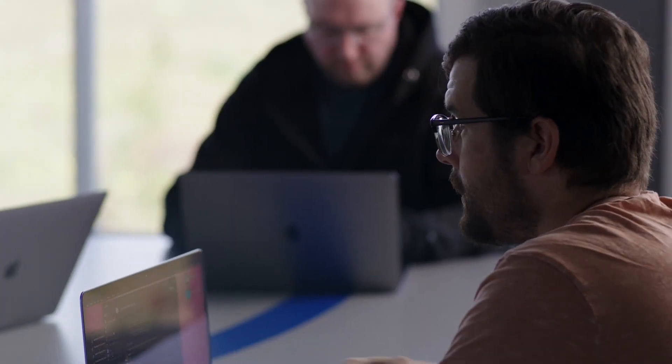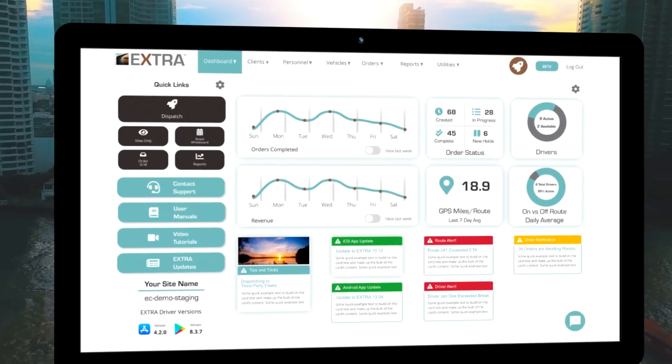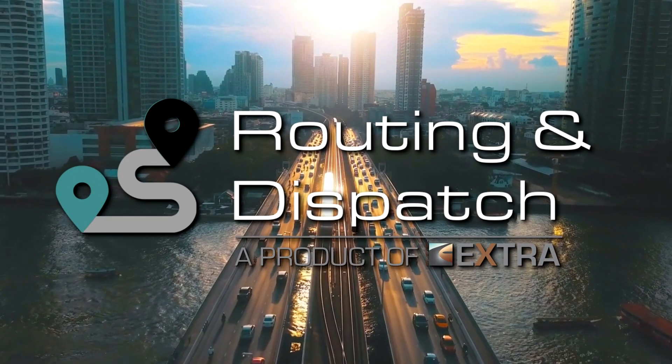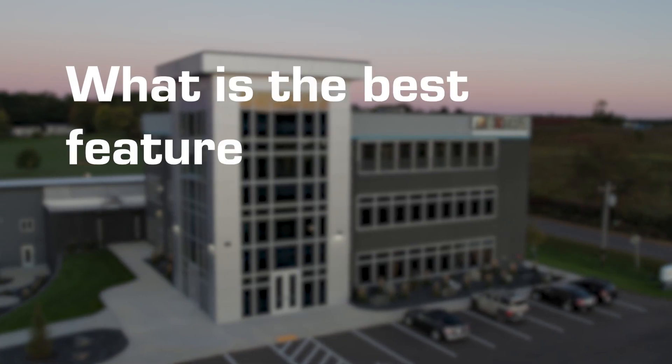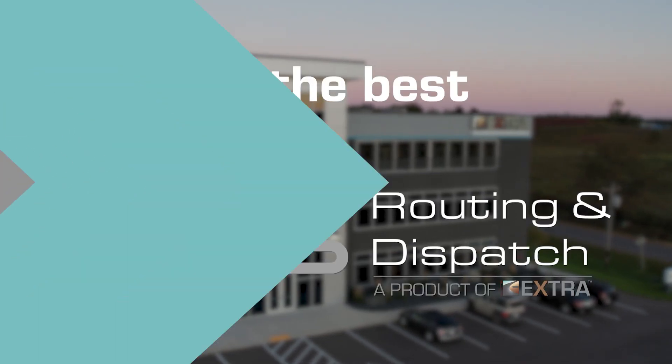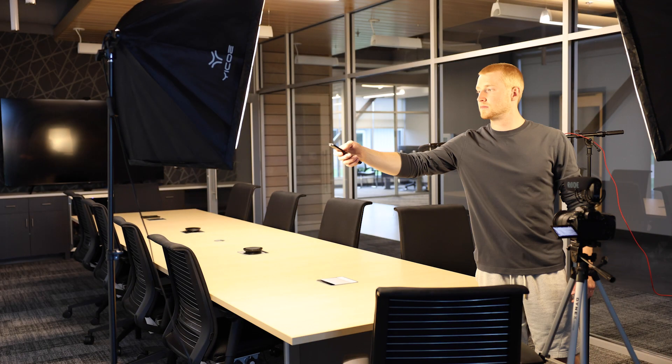Here at Elite Extra, we spend a lot of time designing and building the perfect feature set for our software solutions. This means that our flagship logistics management product, Routing and Dispatch, has a ton of features — and we really mean a ton! Naturally, this leads to the question: what is the best feature of Elite Extra Routing and Dispatch? So we decided to go right to the source and ask our product design and software development teams what their favorite feature of Routing and Dispatch is, and why.